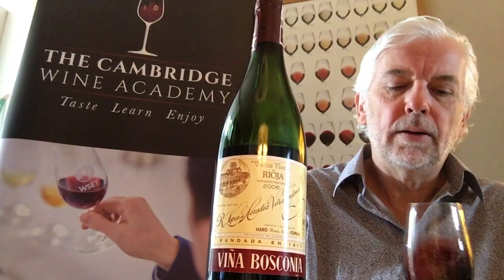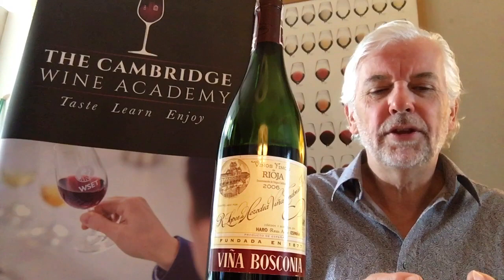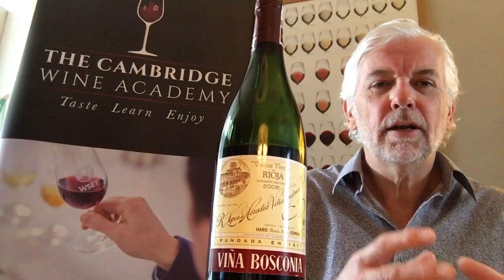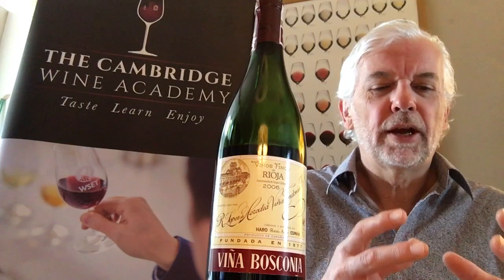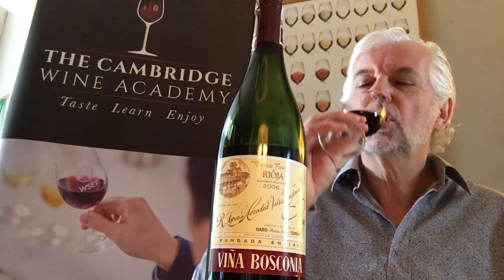On the nose, it's an intense nose — certainly not fruity. It's more spicy and earthy. You've got elements of dried fruit: prune, raisin. There's also tobacco and a leafy characteristic that you find with older wines. There's some vanilla in there. All in all, it's a very complex nose with lots of different notes, and it's certainly showing development — quite intriguing.